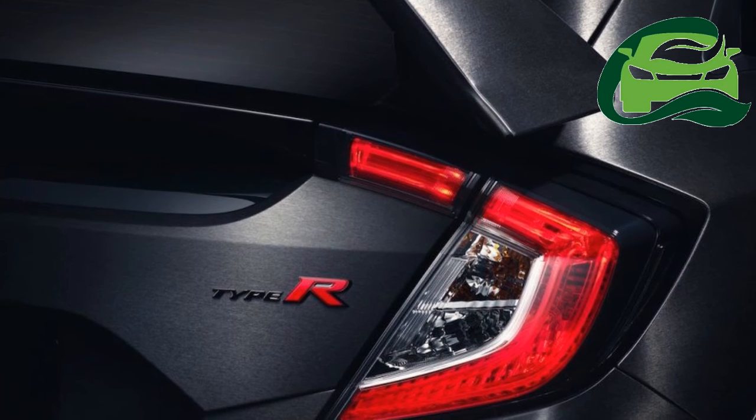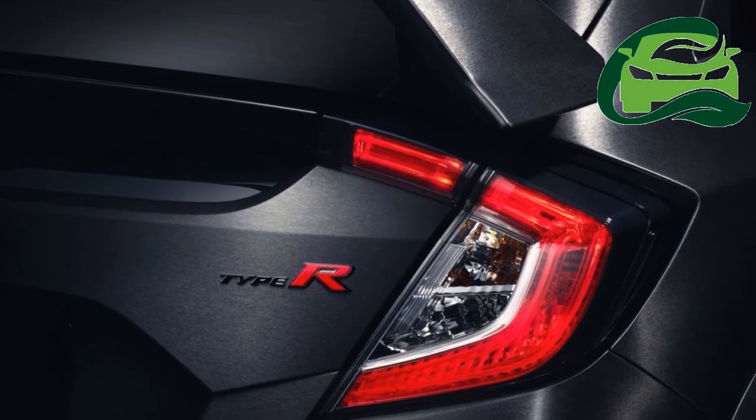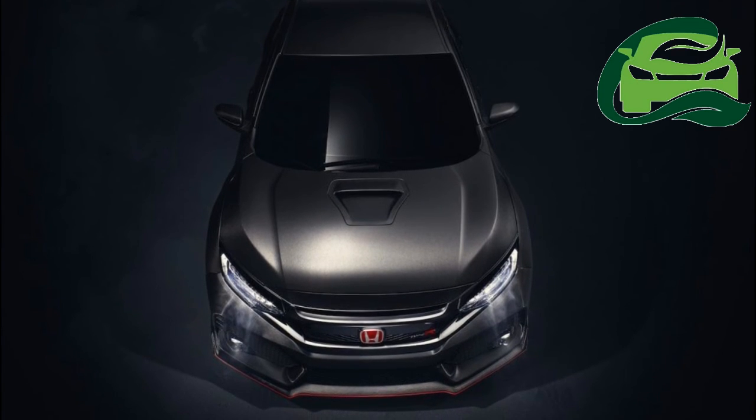Finally, at the rear, the 2017 Civic Type R prototype gets a carbon fibre diffuser and three tailpipes, with a central tailpipe in a smaller diameter.